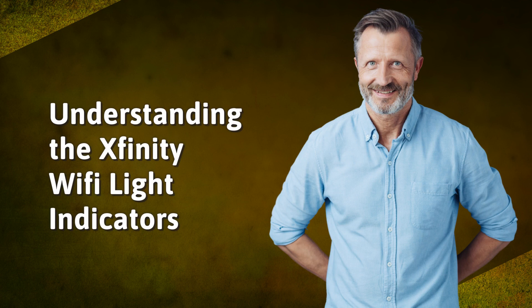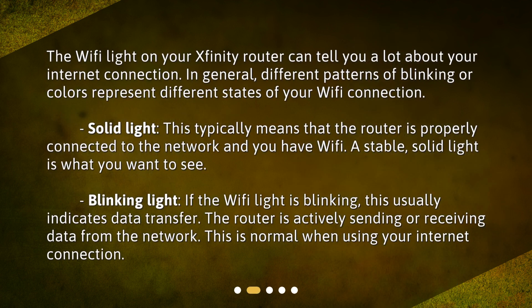Understanding the Xfinity Wi-Fi light indicators. The Wi-Fi light on your Xfinity router can tell you a lot about your internet connection. In general, different patterns of blinking or colors represent different states of your Wi-Fi connection.